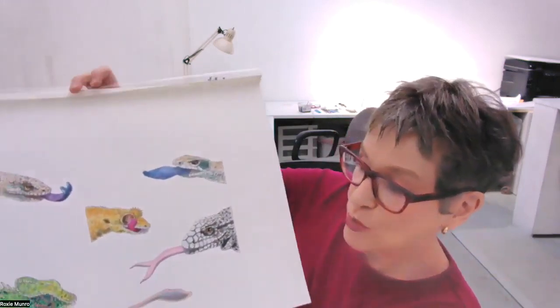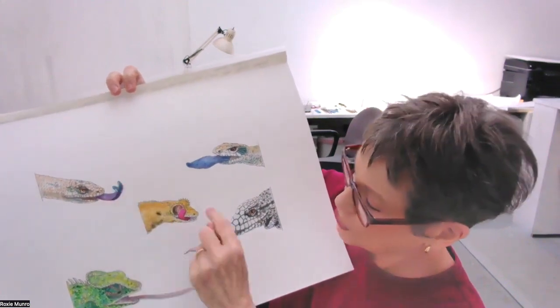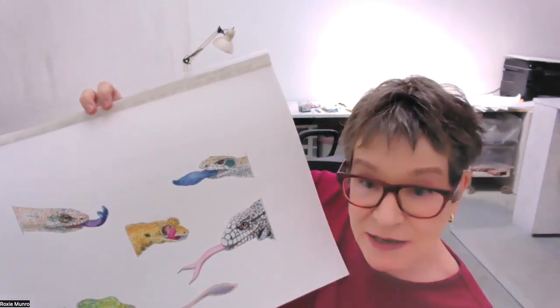In the book we also have what are called spots — little drawings that tell special things about some of the lizards. Here we have lizards with weird tongues: the chameleon with its long tongue, a forked tongue, a blue tongue, and here's a lizard cleaning his eyes with his tongue. That's a fascinating use of your tongue — you can use it as a washcloth.